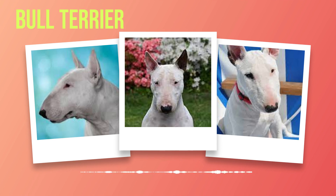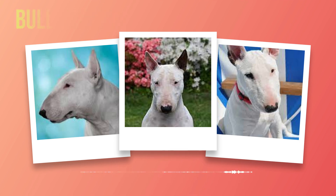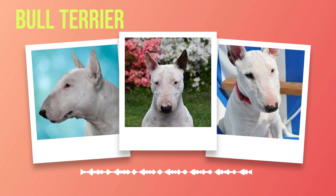Understanding the common health issues that may affect bull terriers is vital for responsible ownership. By being proactive in their care and providing regular health screenings, preventative measures, proper nutrition, and ample exercise opportunities, you can ensure a long and happy life for your bull terrier companion. Remember to consult with your veterinarian regularly to stay informed about the latest advancements in healthcare specific to this breed. With dedication and love, you can provide your bull terrier with the best possible quality of life while cherishing every moment spent together.